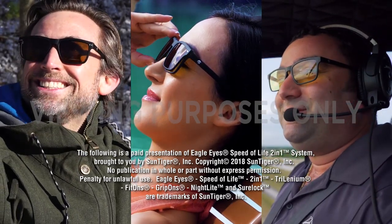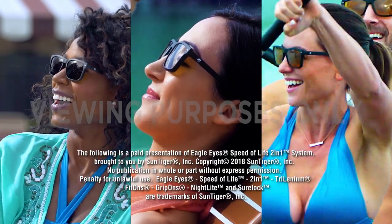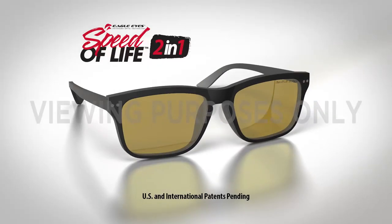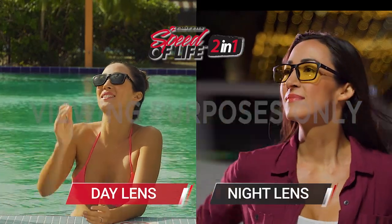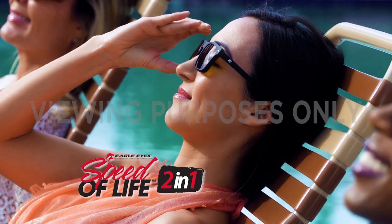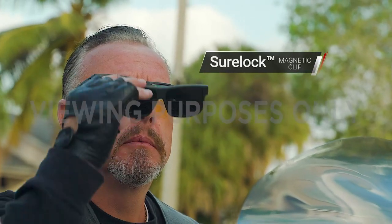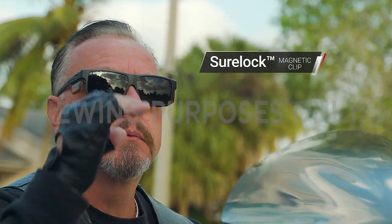The following is a paid advertisement for Eagle Eyes Speed of Life 2-in-1 system, brought to you by SunTiger Inc. Stay tuned for the all-new Eagle Eyes 2-in-1 Speed of Life glasses — the day and night vision breakthrough. Now there's two brilliant lenses in one phenomenal frame, perfect for life in the fast lane, featuring the magnetic clip and Sherlock grip that won't slip.